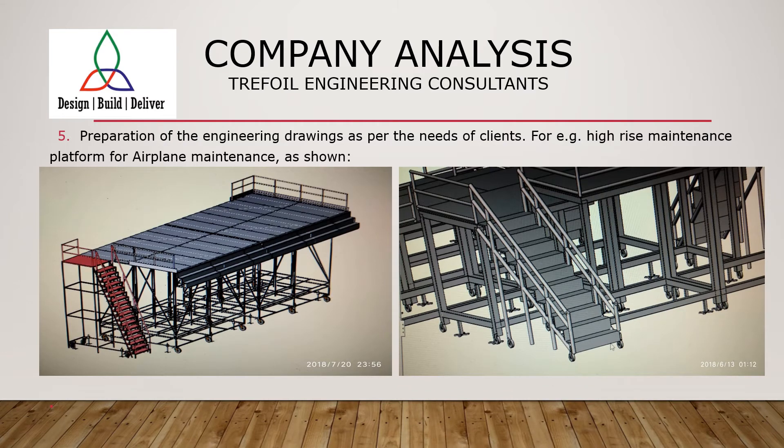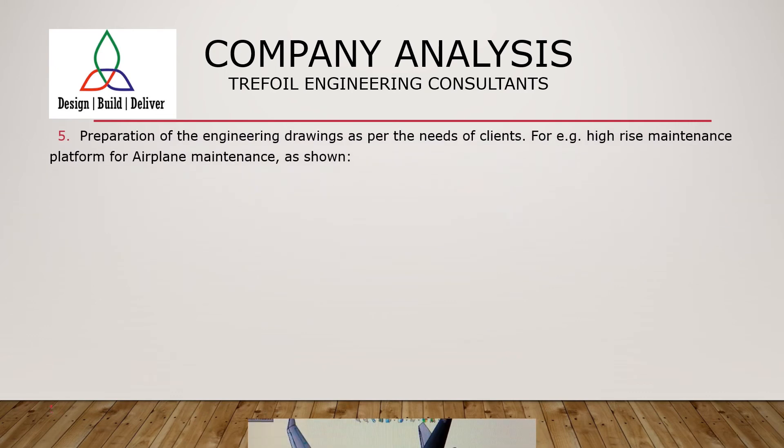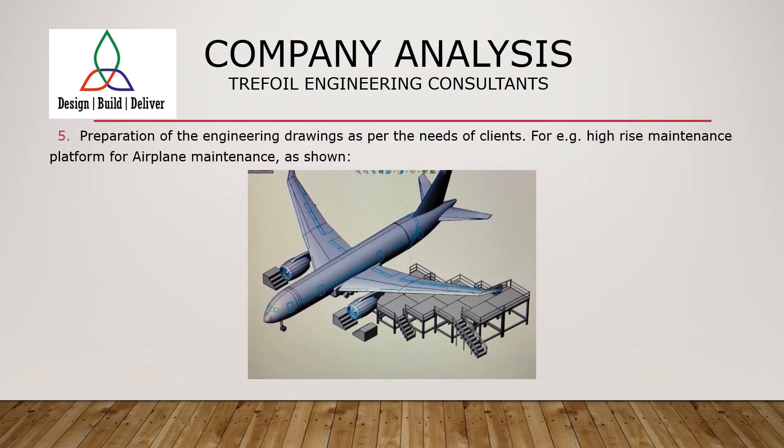One of our prestigious projects was to prepare drawings for a high-rise maintenance platform for airplane maintenance. Representative 3D models are shown in the accompanying images. The next model shows how it is arranged underneath an aeroplane, which is useful whenever an aeroplane is being addressed for maintenance outside the hangar.